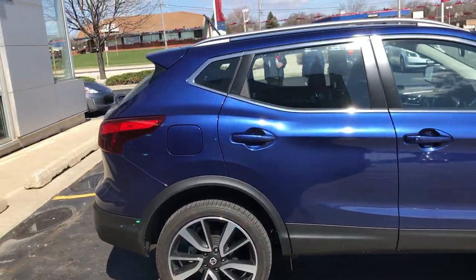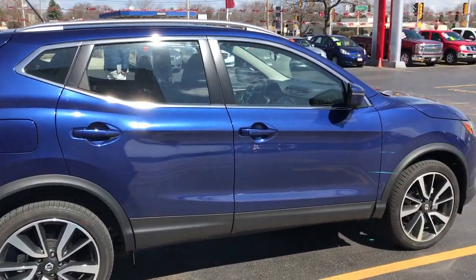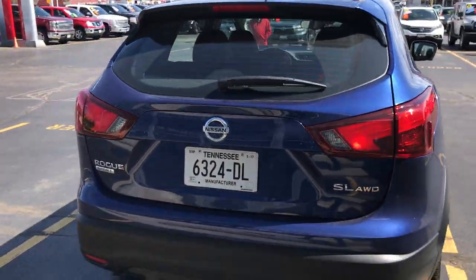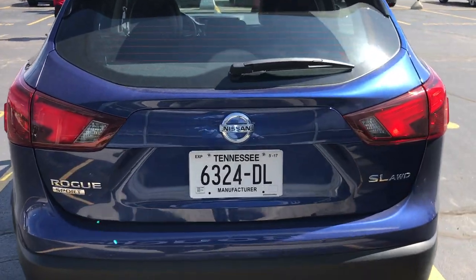They shortened up the back a little bit and also lowered the back a few inches as well. Same styling as the Rogue. You get the same rims on the SL as the regular Rogue. Back here you can see how much smaller it is — I'll open up the hatch.